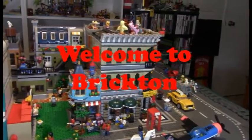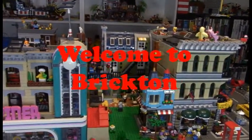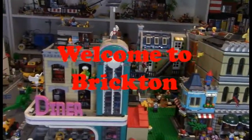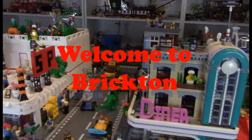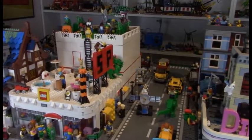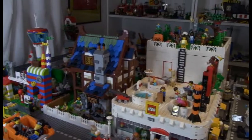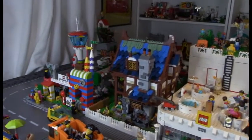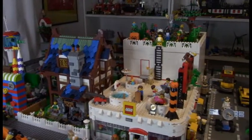Good morning Lido fans, welcome back to Brickton. It's been quite a long time since I've done an update of my Lido city, and for that I apologize. I've been busy doing other things with my life, and I just haven't had time to really come back here and spend some quality time with my Lidos. Lido really is a good way to de-stress and take time out of the daily hassles of life.